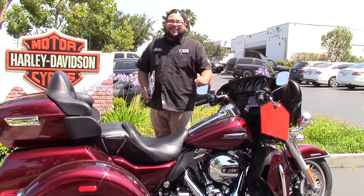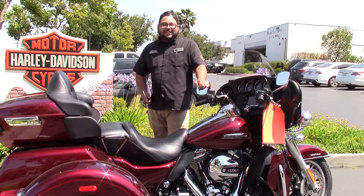Hey guys, I'm Adrian here with Quay Tomek at Harley-Davidson. Thanks for stopping by our website to check out our inventory.